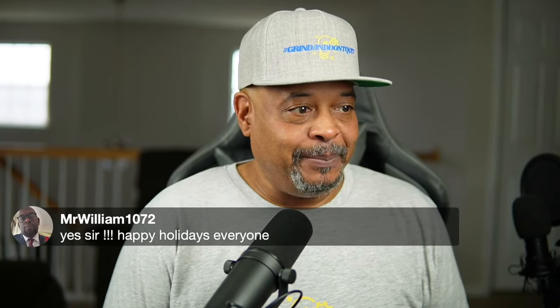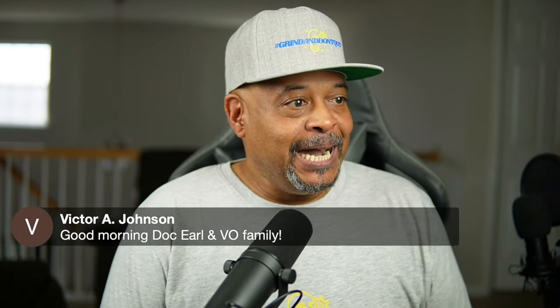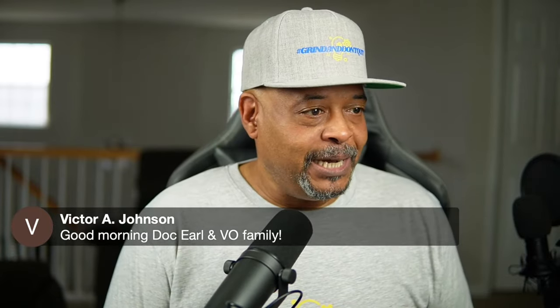Good morning everyone — Mr. William, Victor A. Johnson, Doc Earl, and the VO fam — glad to have you in the house. Happy holidays to everyone. As you're coming in, just let me know you're here so I can give you a shout out. Let me just double-check that I've got everything set up appropriately.